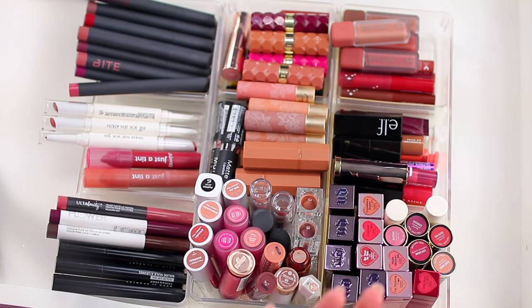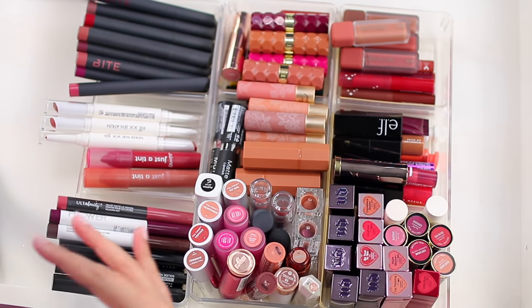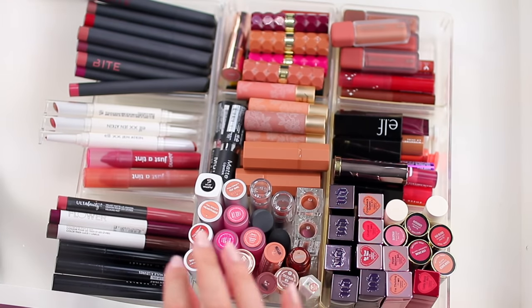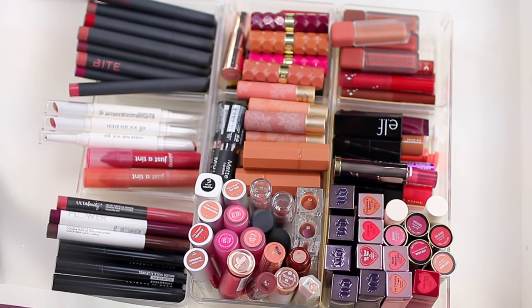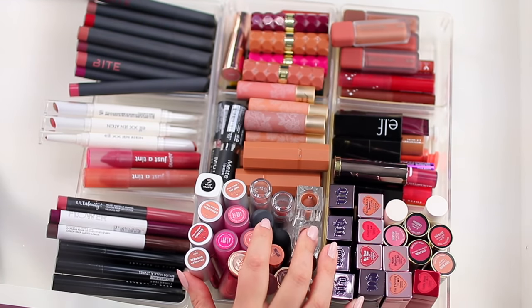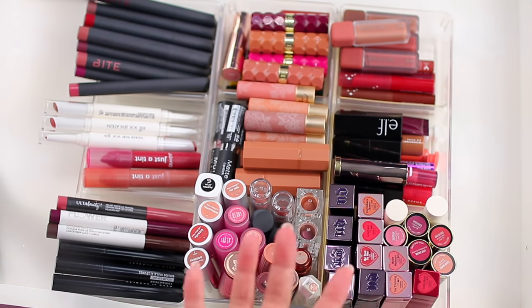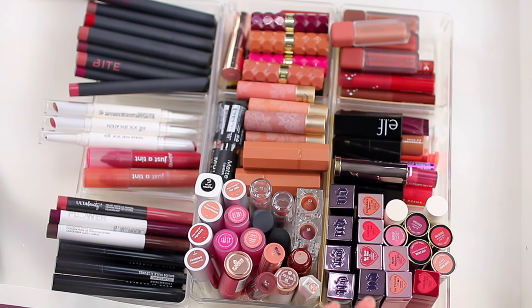There are a lot of formulas I like, but because I'm not wearing lipstick a ton, I don't want to keep shades and formulas that aren't my favorite. I'd rather pass them along to family. My nieces love playing with my makeup, specifically lipsticks — so whenever they come over they go in my lipstick drawer. I'll keep some on hand for them as well. I'll try to swatch what I can and give you guys a closer look at what I have and show you which ones are my favorites.